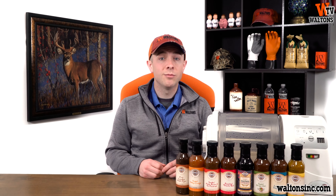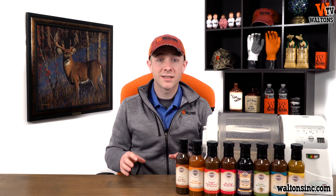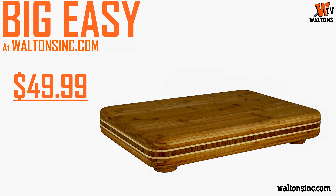We've also got the Big Easy Bamboo cutting board, which is our biggest, best, and nicest bamboo cutting board. It's going to be available for only $49.99 during March, saving you $10 each.